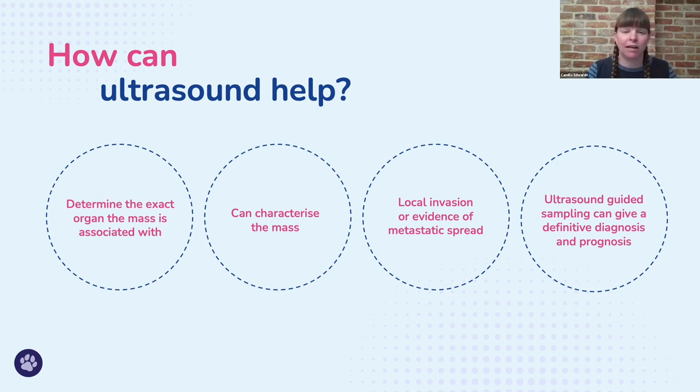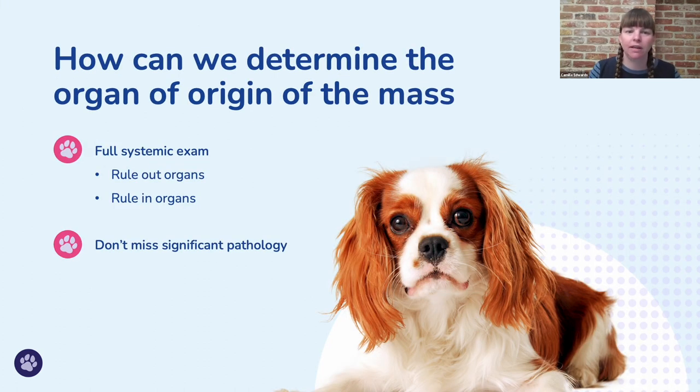The first way ultrasound can help is determining the exact organ the mass is associated with — but you have to use ultrasound responsibly to get there. The second is characterizing the mass: whether it's cystic or soft tissue, how vascular it is. Third, we can look for local invasion or evidence of metastatic spread, which obviously changes prognosis massively. And finally, ultrasound-guided sampling can help us get a definitive diagnosis, prognosis, and treatment options.